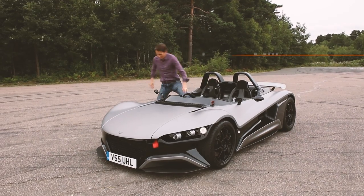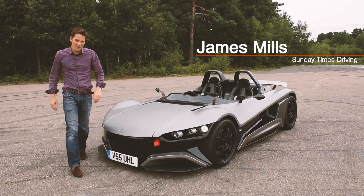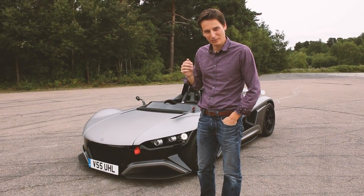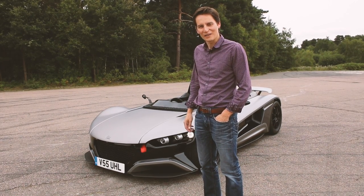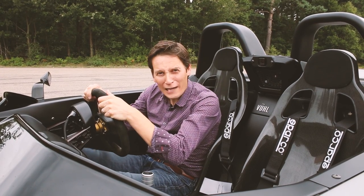Wow! Having just driven the new Vuel 05, I can confirm without a doubt that Mexican sports cars, viewers of Top Gear, are not lazy and most definitely not feckless. They're a lot of fun. And they are not flatulent.